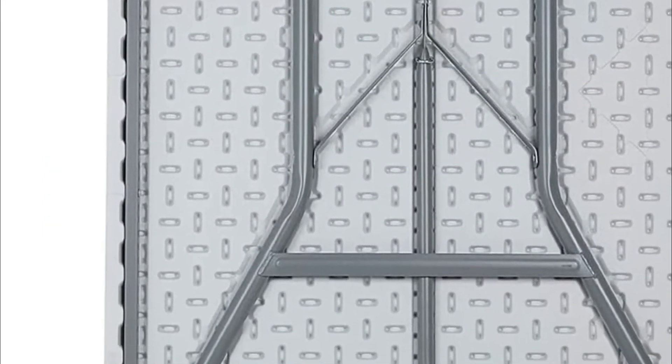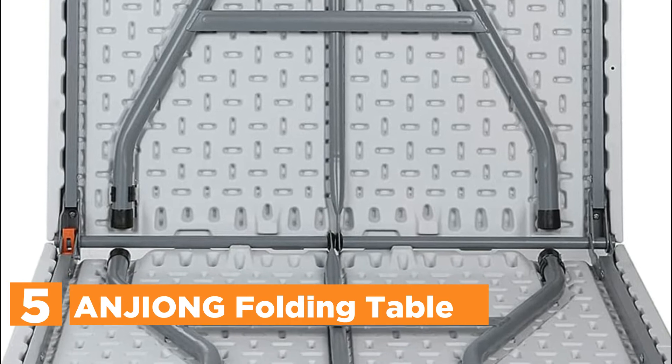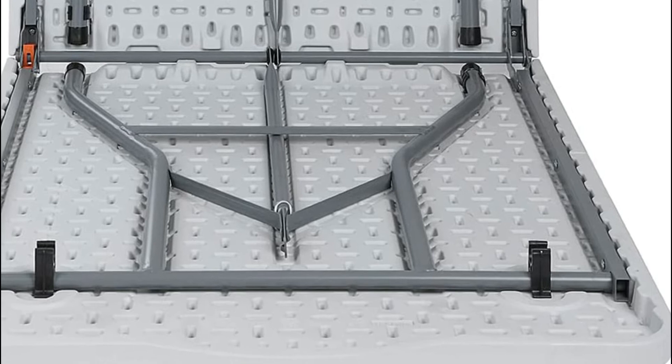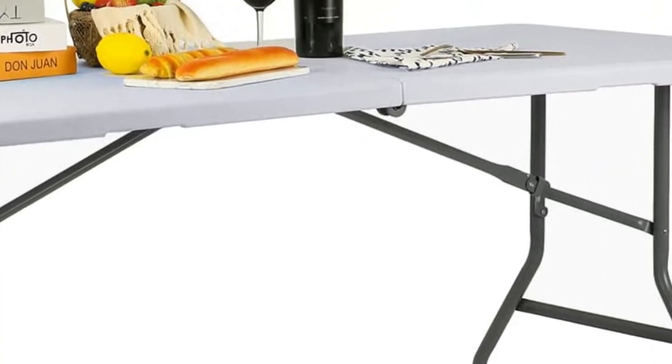Starting our list at number 5, the ANJI ONG Folding Table. The 6-foot folding table can fold in half and be buckled using the safety buckle. It is compact, comfortable, and secure. It is easy to move and store away when not in use. The table can be opened and folded down in just a few minutes, without the need to set up.